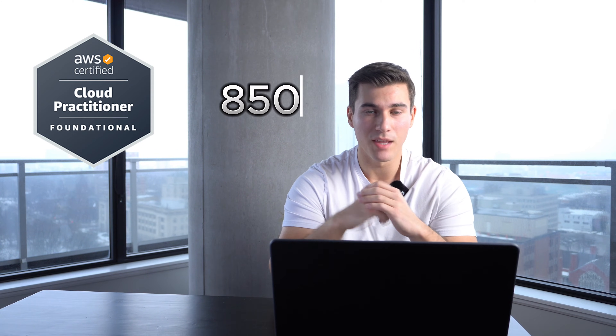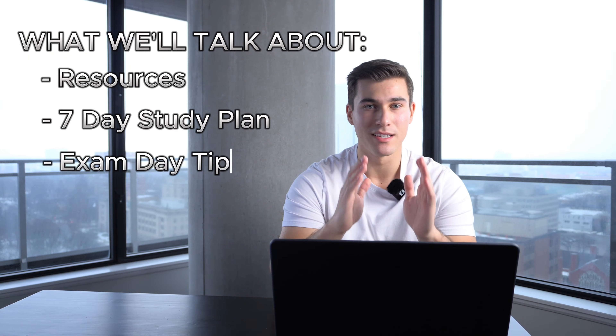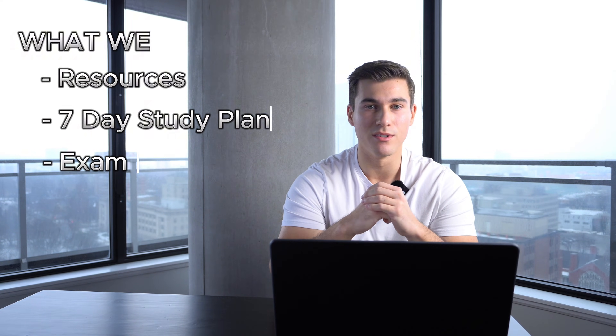Getting your AWS Cloud Cert in 7 days sounds like bullshit, but it is very possible with just a bit of extra work and a lot more coffee for the week. In this video, I'll show you my exact study plan and resources for how I passed the AWS Cloud Practitioner in just 7 days with a score of 850. If you're looking to quickly get certified, I'll walk you through the exact resources I used, my 7-day study plan, and any tips to calm those nerves on exam day.